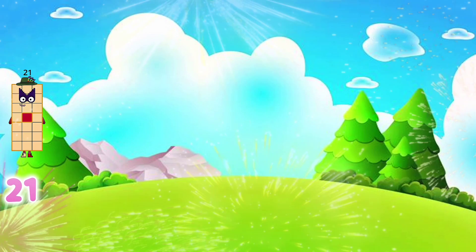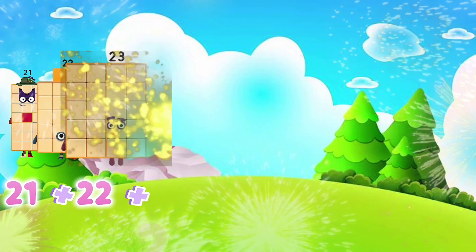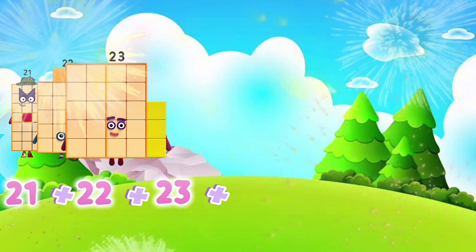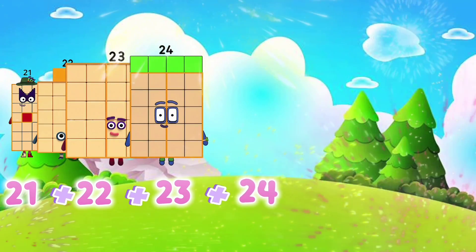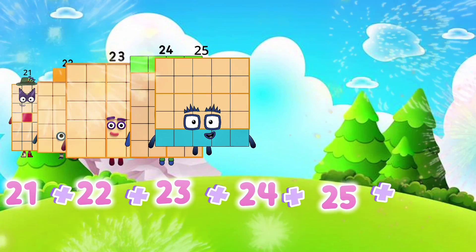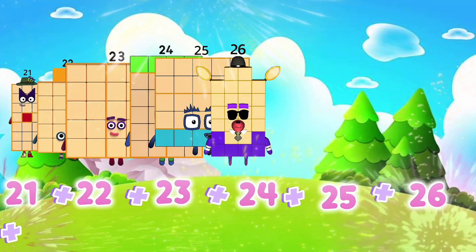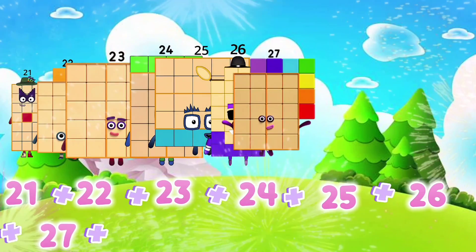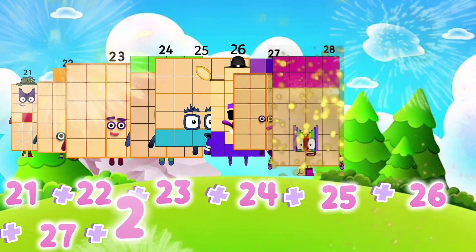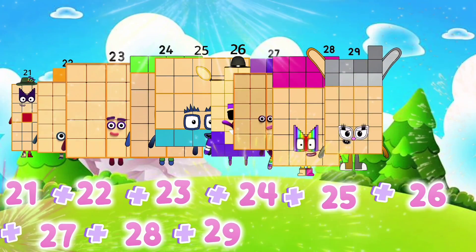21 plus 22 plus 21 plus 22 plus 23 plus 24 plus 25 plus 26 plus 27 plus 28 plus 29 plus 2.